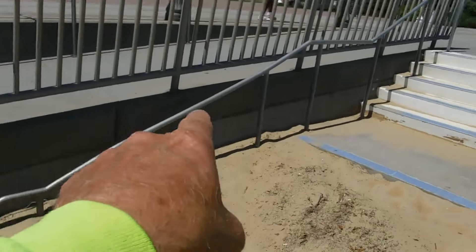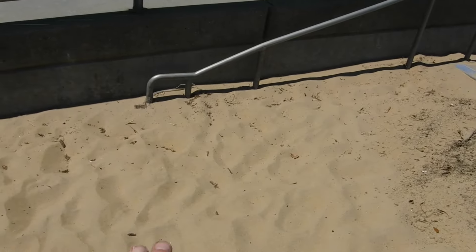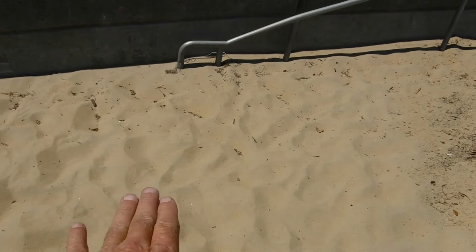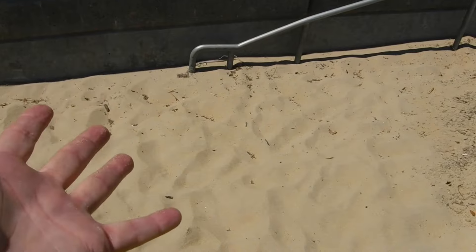As y'all can see, this is a handrail going down here — four feet down until you get to that level right there. I can't imagine this beach was all the way down to that. Unbelievable. But it'll probably get there one day, baby.